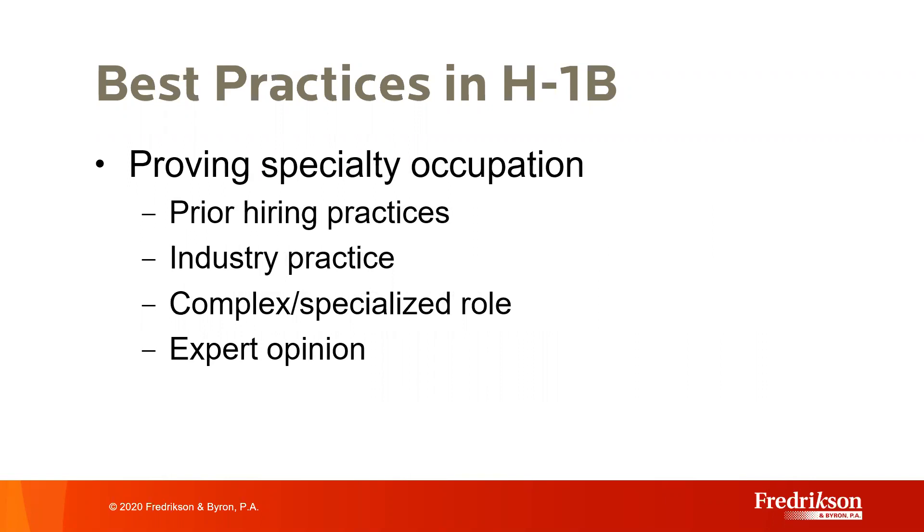The most common challenge to H-1B petitions has been proving the position is indeed a specialty occupation. The regulations have four options for employers to establish their job is a specialty occupation. First, what are your past hiring practices? If you as an employer have always required a specific related degree for the position, we want to document this—including internal job descriptions, advertising done for the role, and copies of degrees or resumes of other employees who held the same position. The burden of proof always rests with the petitioner. The more evidence we use to establish past hiring practices, the harder it is for USCIS to deny on that basis.